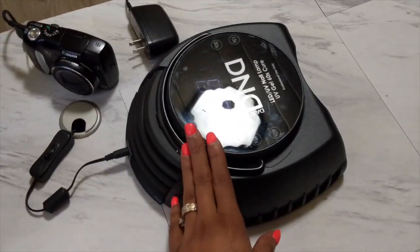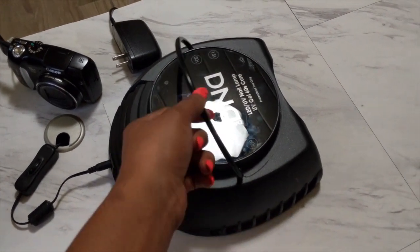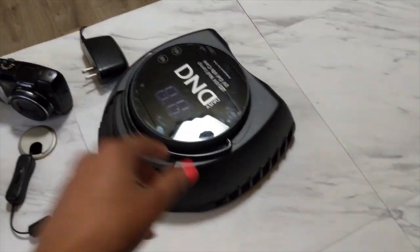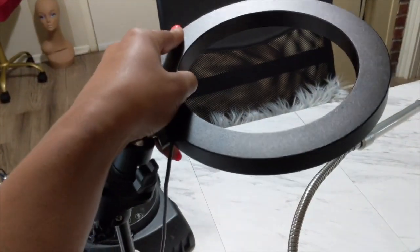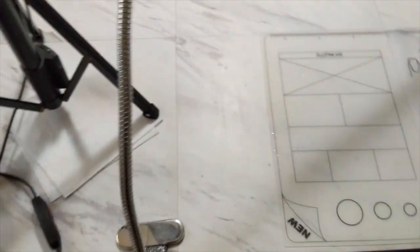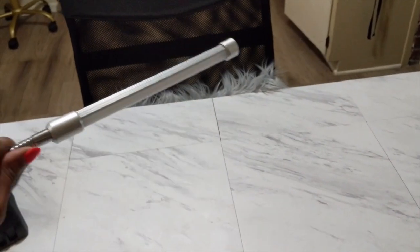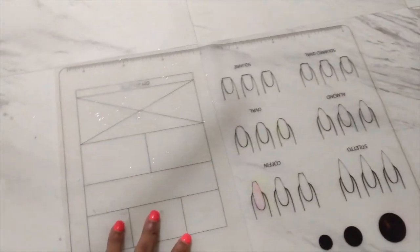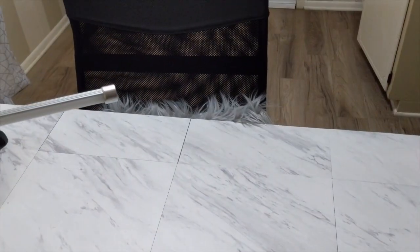So this is my camera — I just got another cord for it because I lost my other one. This is my D&D UV LED lamp; love that little thing. This is the little ring light that just fell over, and this is another little light that I have — I don't remember the brand.